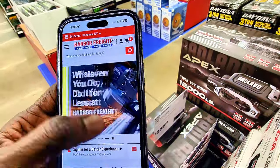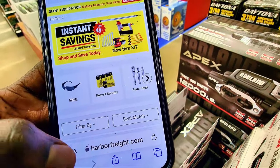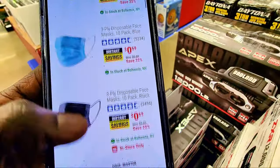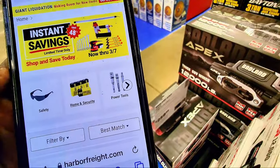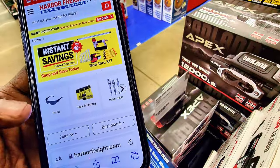Click on giant liquidation and from here you can see the circular. You can also have it in store if you want to, and you can come in and find all these items on sale. It's a great deal for the week of January 26 to February 4.